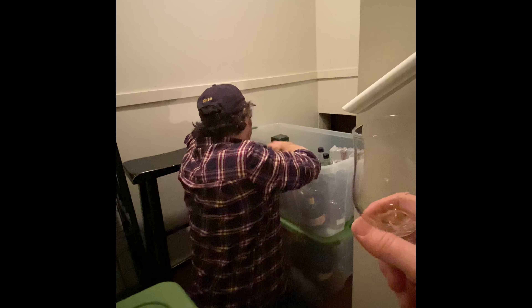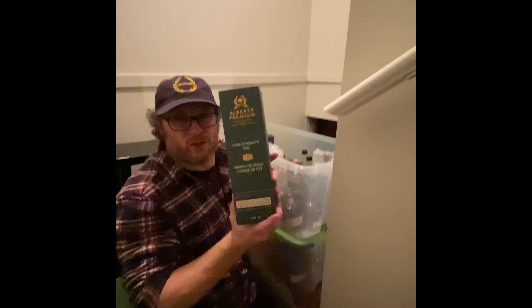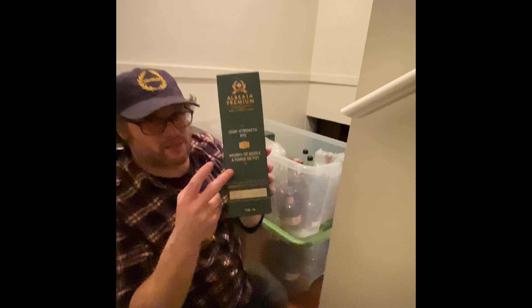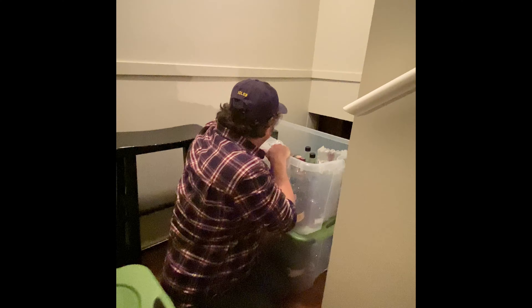We have three Cask Strength Alberta Premium Rye — this is Batch One at 65.1 percent. You might notice we get a little excited about Canadian whiskey. This is serious — this was Whiskey of the Year. There are three of those.